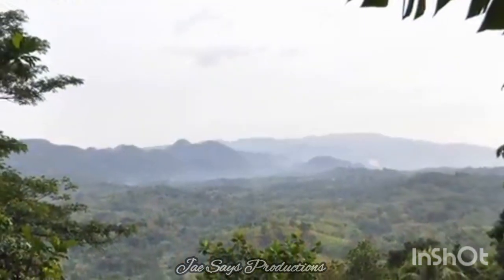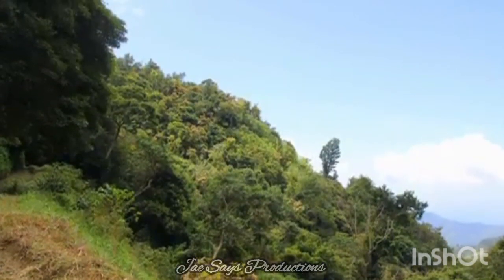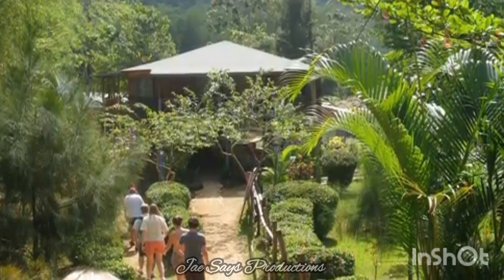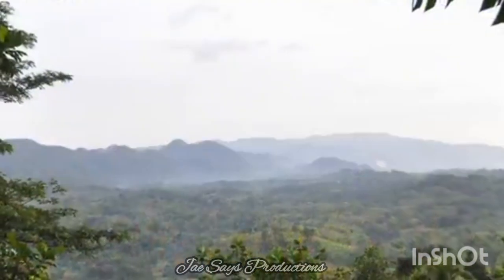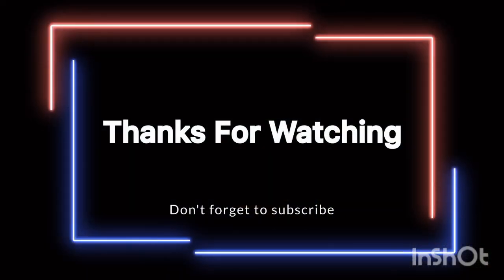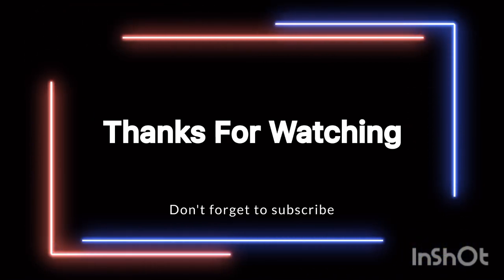Thanks again for tuning in to Jaysays876, your go-to channel for everything Jamaican. If you enjoyed this video, hit the like button, share it with a friend and let's continue exploring Jamaica's rich history and culture together. See you on the next one — and until next time, walk good, stay blessed, and as always, stay on this channel Jaysays. We are out there.